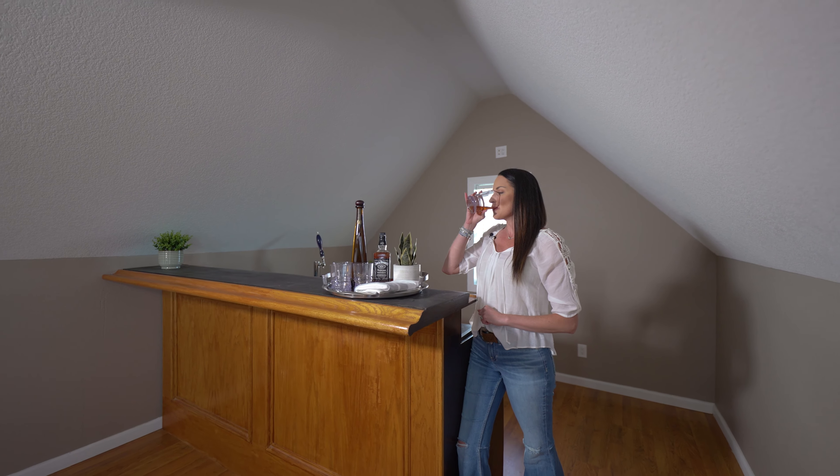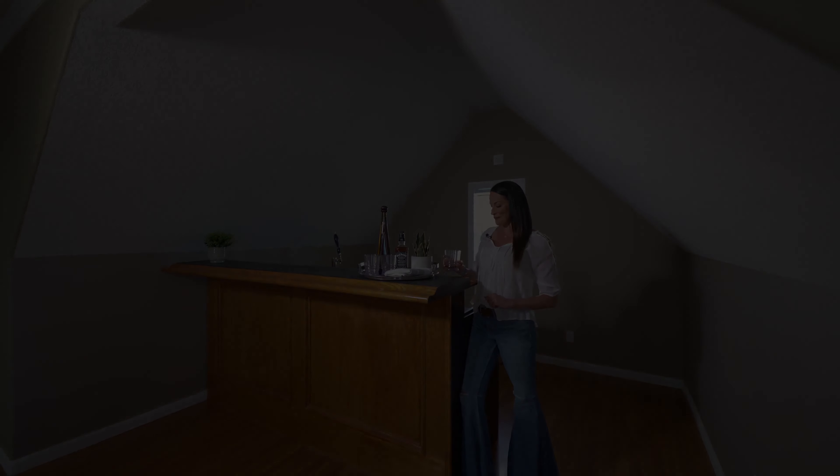Thanks for touring this gorgeous Rosemond home with me. Cheers to you and your new home purchase.